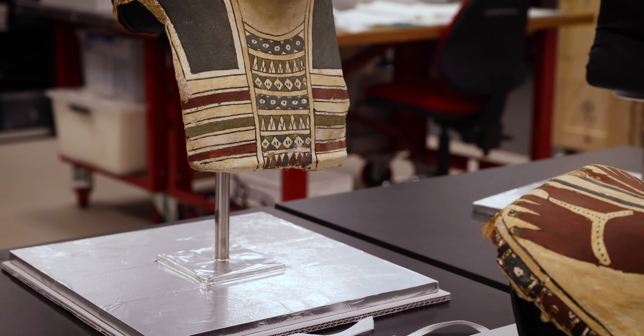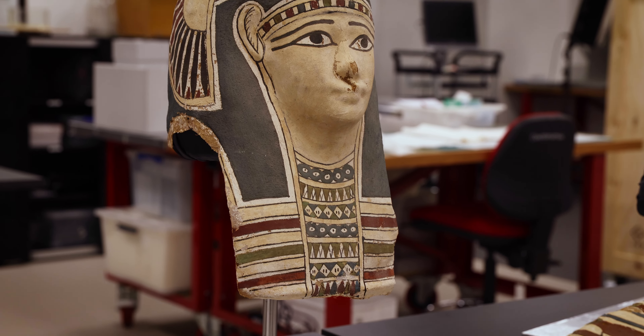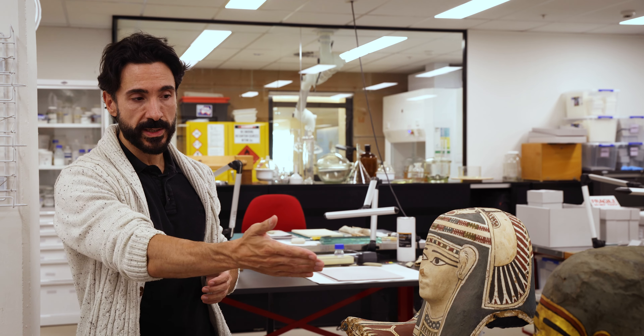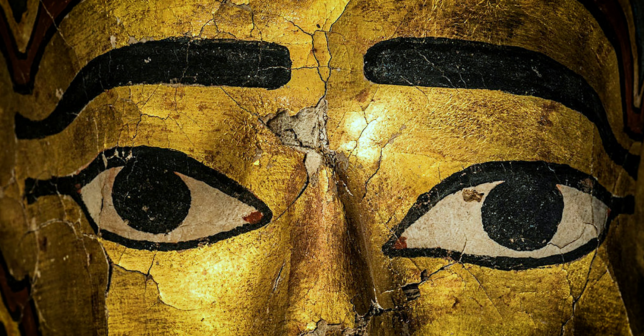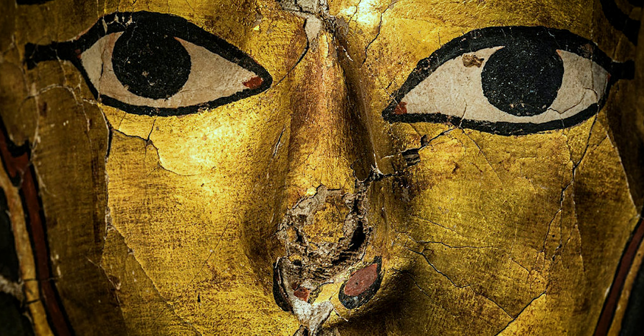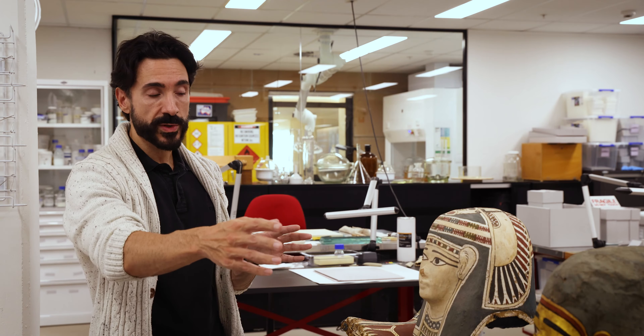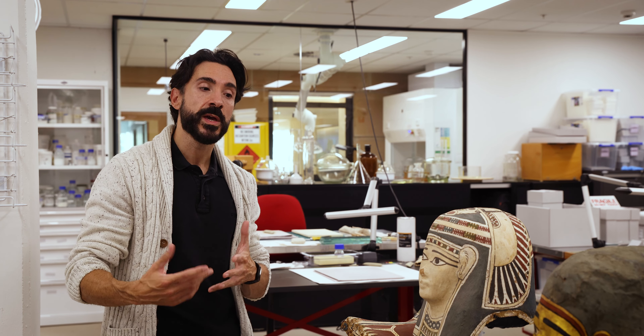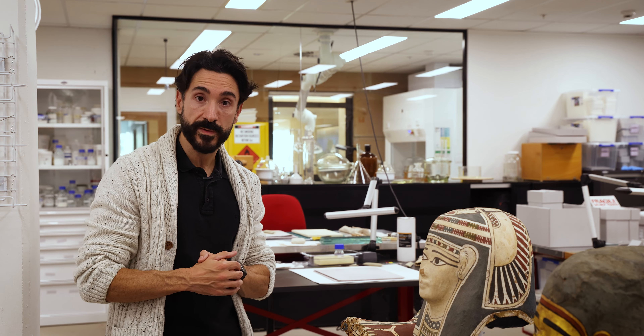One of the differences we can see is in the face. This mummy mask from Abydos has a white, pale cream face, whereas the other one from the Fayum has a gilded face. This would denote that possibly the individual was wealthier and was able to afford a wealthier burial. Whereas the other colors — cream, yellow — were in imitation of gilding, and gilding was of course used because it was the color of the skin of the gods.